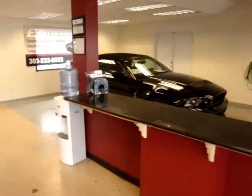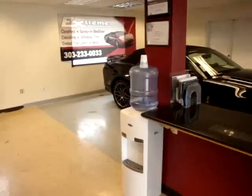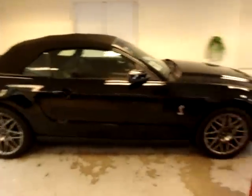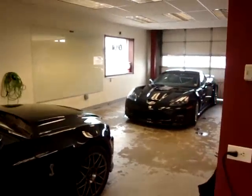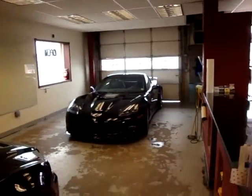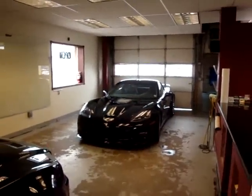We've got a 2011 Mustang Cobra right here that we're going to be doing the Xtreme Clear Bra on — 24-inch. And we've also got the ZR1, also 2011, that we're finishing up the Ultimate Xtreme Package for the Clear Bra.